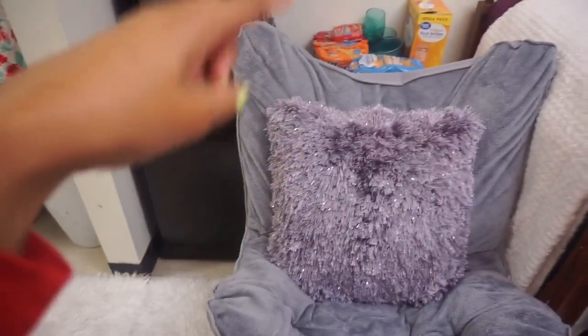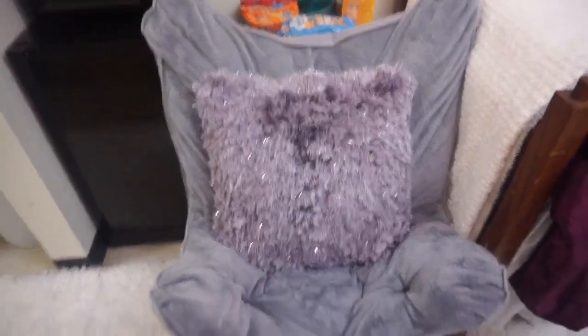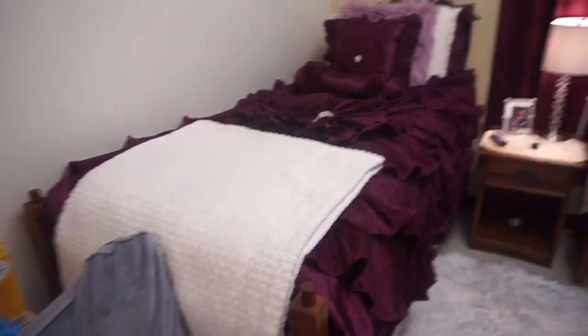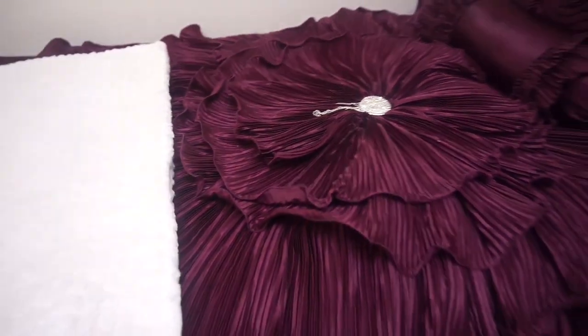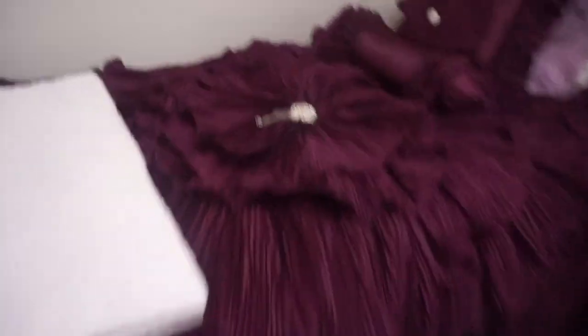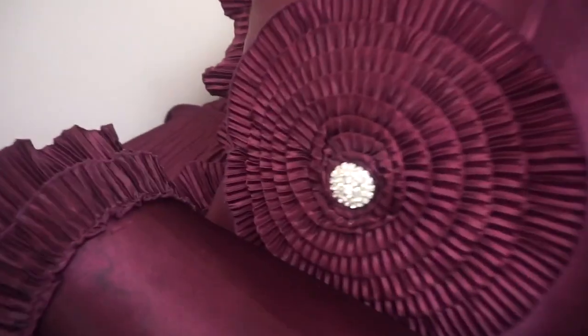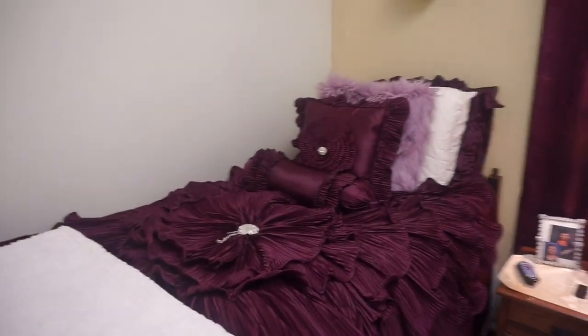Okay so this is my chair — my auntie gave me this chair. Auntie, if you're watching this, I love my chair, like I really do. And this is my bed — girl, look at this comforter, look at all of those ruffles! There's like a diamond piece in the middle and the pillow matches it — it's fabulous, girl. My room has a lot of bling in it. I really love blingy things — I like bling because I'm extra.